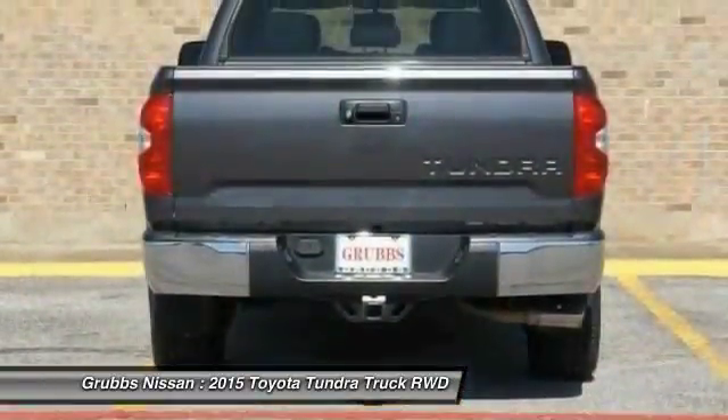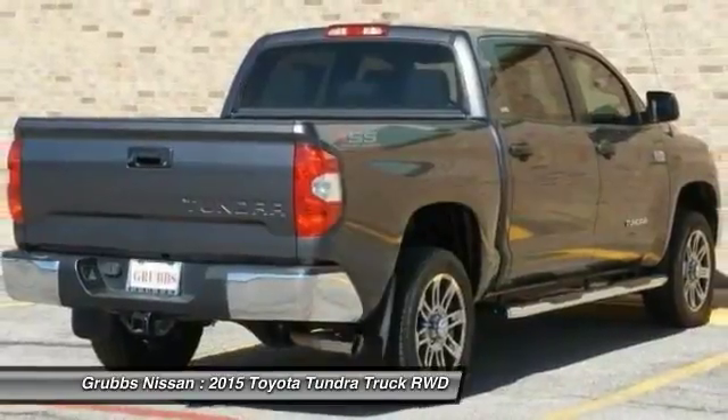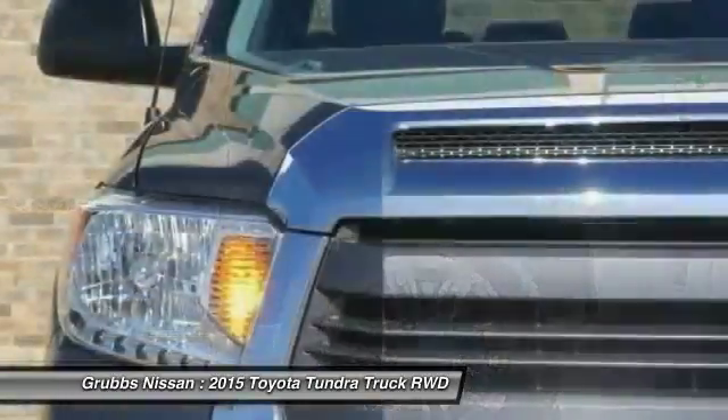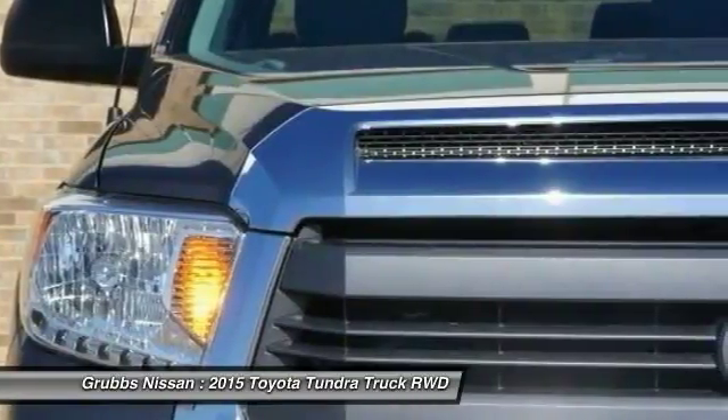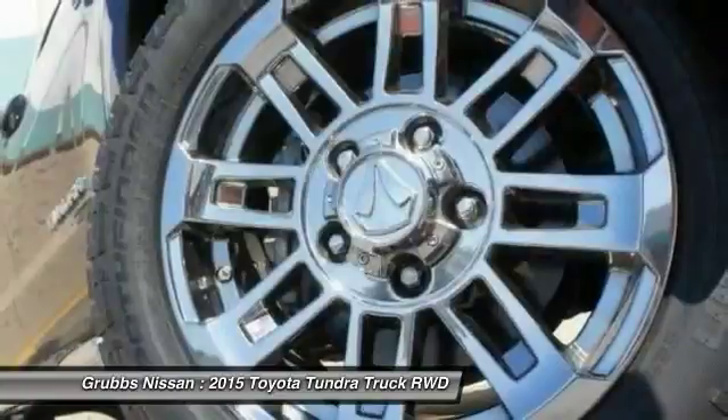Our vehicle features stability control, traction control, electronic brake force distribution, anti-lock brakes, and tailgate assist, with a towing capacity of up to 10,000-plus pounds and a payload capacity of over 2,000 pounds.